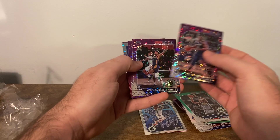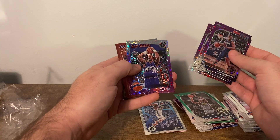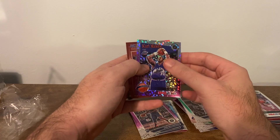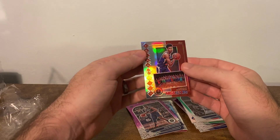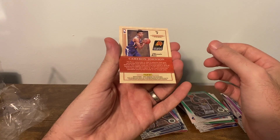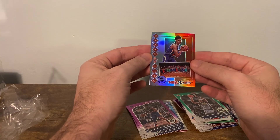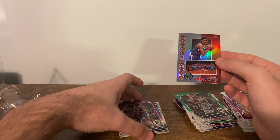Zion Purple Disco. Nickeil Alexander-Walker Purple Disco, Kendrick Nunn Purple Disco, Karl Malone Tribute Purple Disco, and a Cameron Johnson on the silver — this is the Class of 2019. So not too bad there.